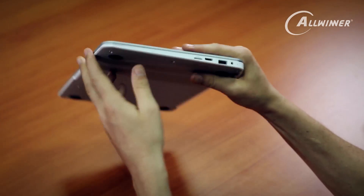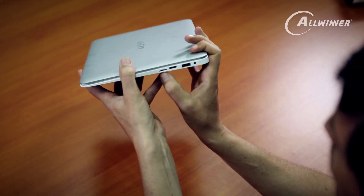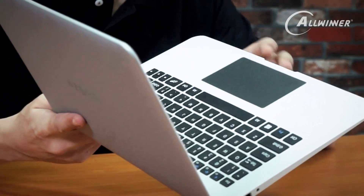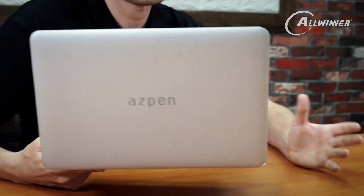It's quite a thin laptop with a nice design. It has one USB port on each side, a micro SD slot for expandable memory, a charging port, and a mini HDMI out. For $69, this laptop comes with 16GB of built-in storage and 1GB of DRAM. If you're interested, you can support Aspen's project on Kickstarter — we'll include the link at the bottom of this video.